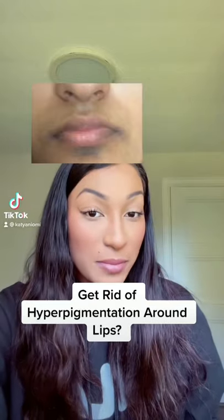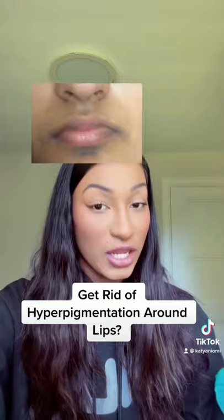If you have hyperpigmentation or dark spots around your mouth area like this picture and you want to get rid of it, keep on watching this video.